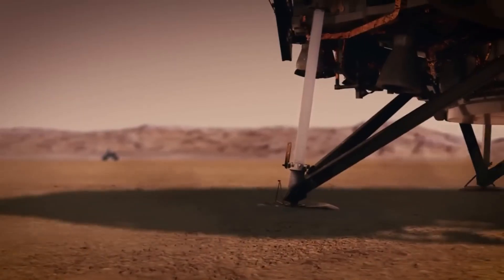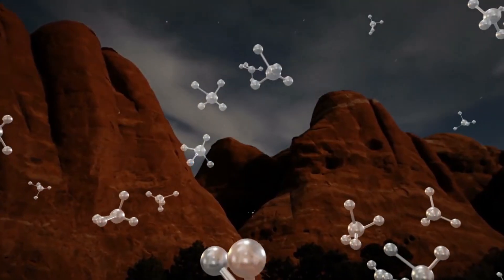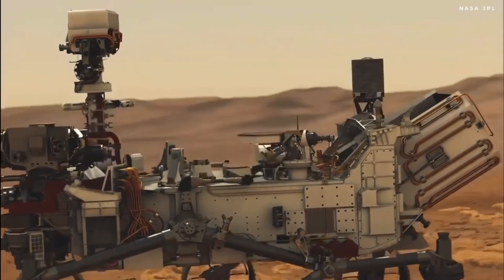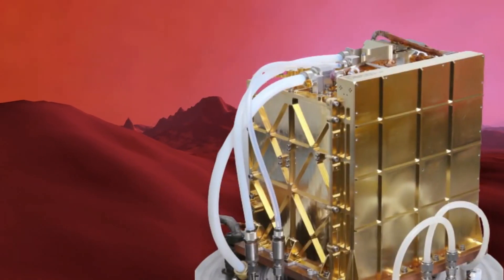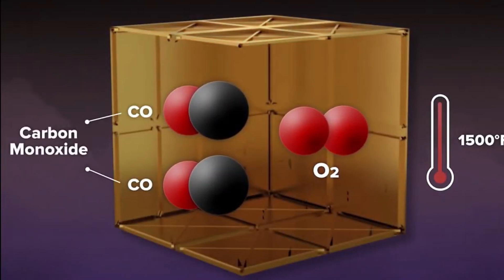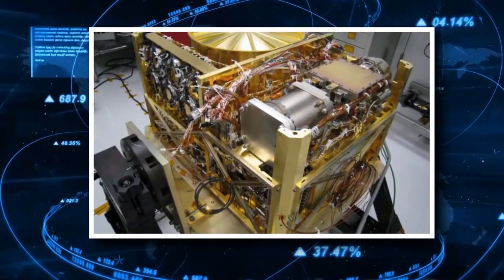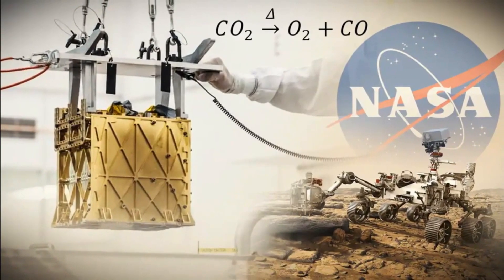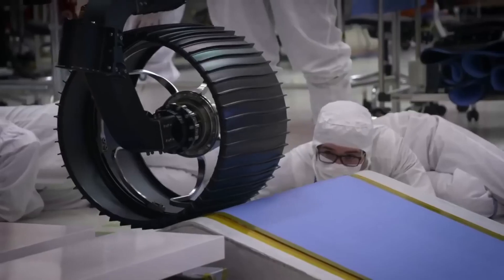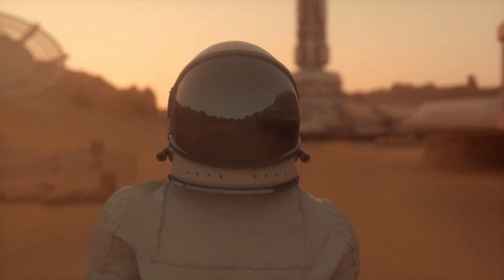Since it was launched in 2021, MOXIE has reportedly produced around 122 grams of oxygen — about the amount a small dog needs to breathe for 10 hours. At the peak of its performance, MOXIE produced up to 12 grams of oxygen. That amount from a single efficient production session alone is two times more than NASA officials were hoping to get from the entire mission. NASA's Director of Technology Demonstrations, Trudy Cortez, said: 'By proving this technology in real-world conditions, we've come one step closer to a future where astronauts live off the land on the Red Planet.' MOXIE has all but confirmed that it is possible for humans to survive on Mars without carrying oxygen from Earth.